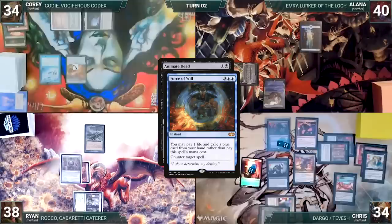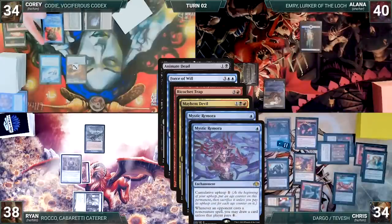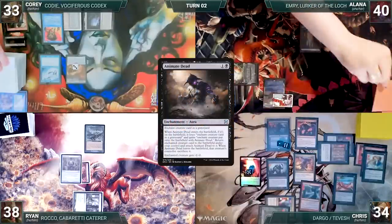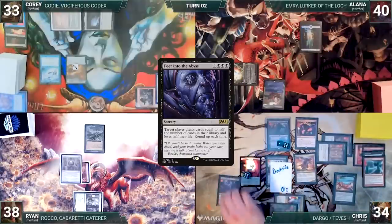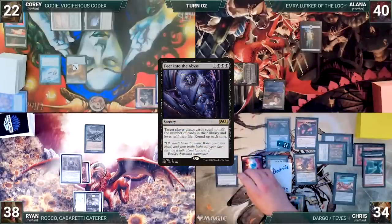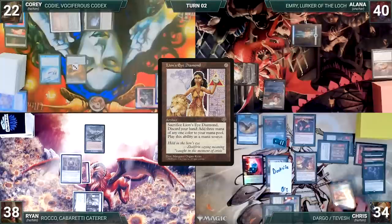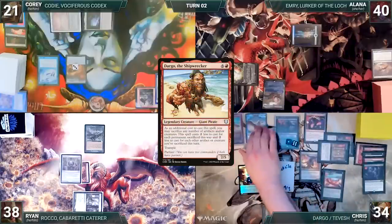In response, Corey casts Force of Will, paying a life, exiling a blue card, targeting Animate Dead. Remora triggers and Alana draws. In response, Chris sacrifices a treasure to cast Ricochet Trap for its alternate cost, targeting Force of Will. Mayhem Devil and both Remoras trigger — Alana and Corey draw, and Mayhem Devil deals one damage to Corey. Ricochet Trap resolves, changing the target of Force of Will to Ricochet Trap itself. Force fizzles, and Animate Dead resolves, returning Dockside Extortionist to the battlefield. Dockside enters and Chris creates eight more treasures. He sacrifices seven treasures to help cast Peer into the Abyss. Remora and Mayhem Devil trigger seven times — Chris deals seven to Corey, then sacrifices four more treasures to pay for Remora. Mayhem Devil deals four more to Corey. In response to Peer, Alana casts Swansong. Swansong resolves, Peer is countered, and Chris creates a 2/2 bird. He casts Lion's Eye Diamond and Alana and Corey draw. He sacrifices a treasure to help recast Dargo. Mayhem Devil triggers and deals one damage to Corey. With that insane turn finally over, Chris gives the turn to Ryan.